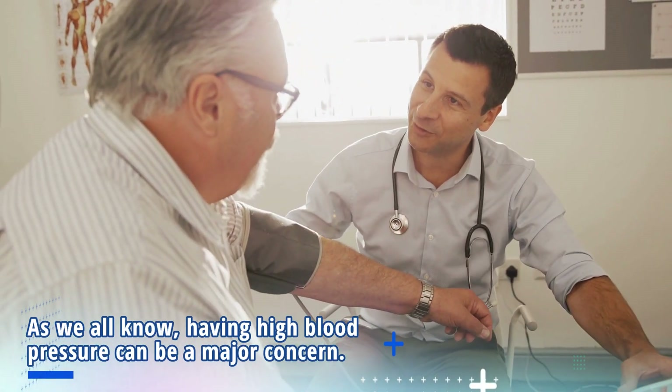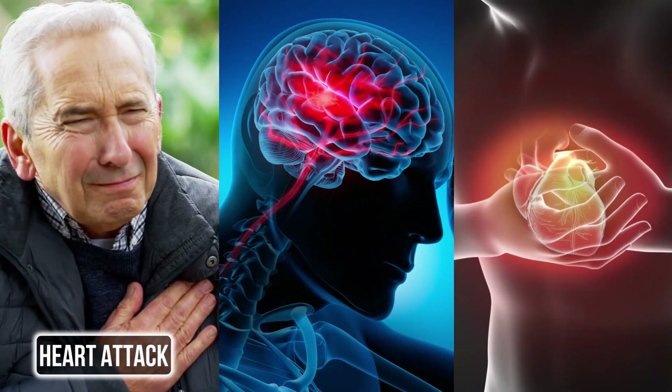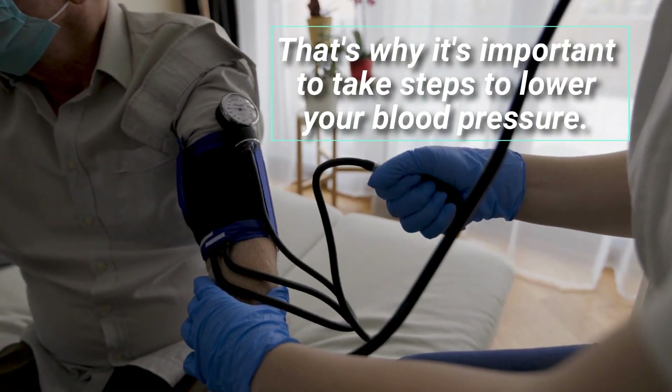As we all know, having high blood pressure can be a major concern. It can increase the risk of serious health problems, such as heart attack, stroke, and heart failure. That's why it's important to take steps to lower your blood pressure.